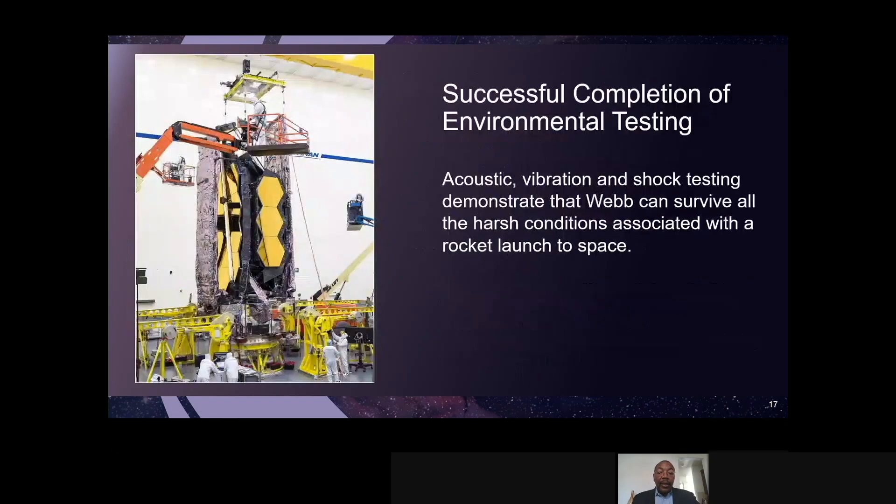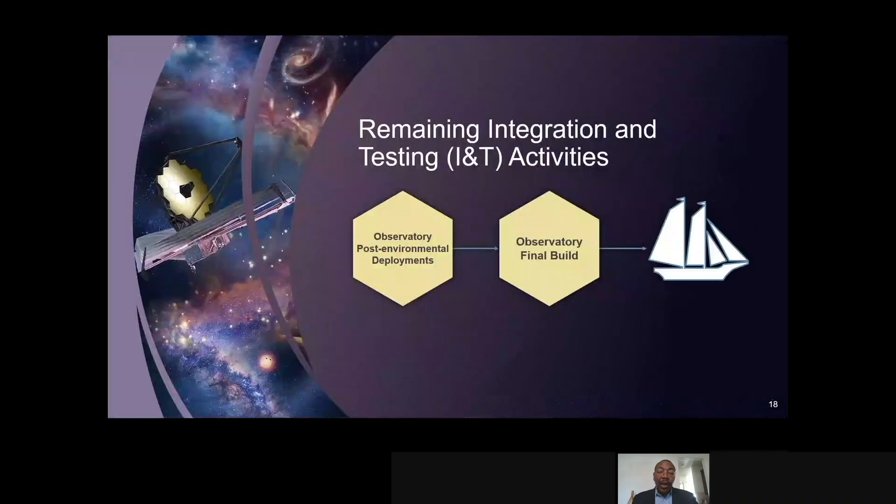The environmental testing is completed. After returning from the environmental facility — acoustics and vibration — we're back in the high bay starting final deployments, including the sun shield deployment. A lot of work has been accomplished and we have a lot of risk behind us, still some challenges to get there. We're doing all of the post-environmental deployments and closeouts. In mid spring, we will start what we call the final build and closeout of the observatory and get it ready to ship down to South America. It's coming pretty fast and I'm looking forward to it.